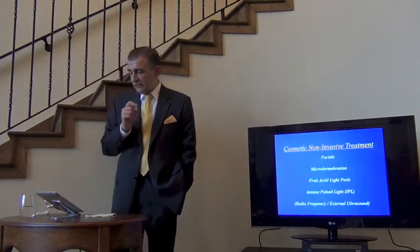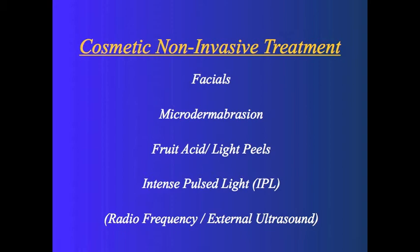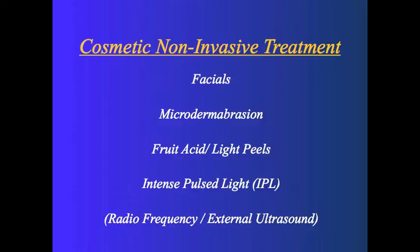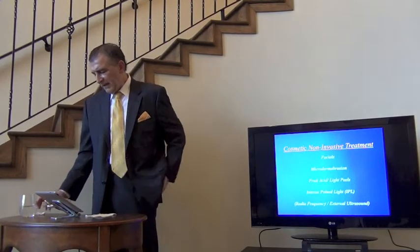Let's talk about cosmetic non-invasive treatments. I'm a big believer in estheticians and getting facials and doing proper skin care — think of it like dental care: you see the dentist every six to twelve months for cleaning, and you do a whole program of flossing and brushing. Just like your skin. Microdermabrasion can be helpful. Fruit acid and light peels from an esthetician, intense pulse light — these can be helpful. I put radiofrequency and external ultrasound in parentheses because I think those are relatively experimental; it's not clear who benefits.